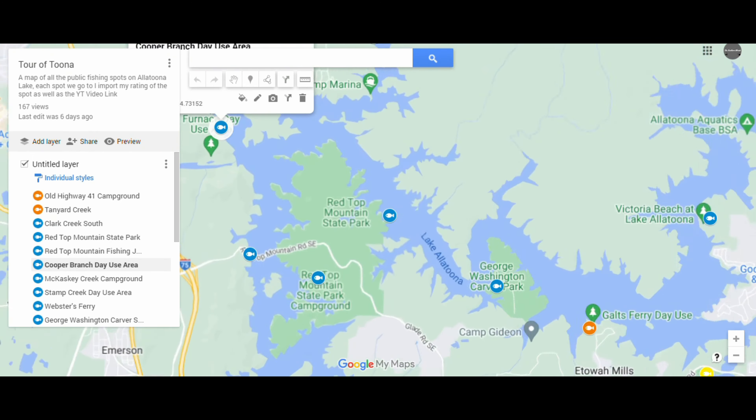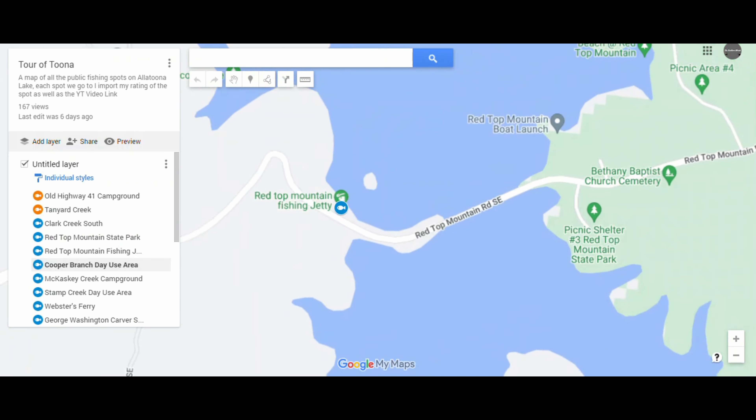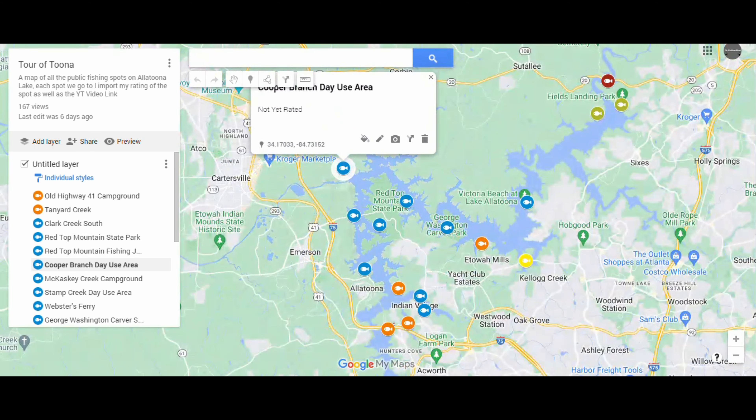Hey y'all, this is Southern Woods here. Welcome back to another episode of Tortuna. Look at this sunrise today. We're out here on the Red Top Fishing Jetty. It's a beautiful morning — it's warm, but the waters are calm. Slight breeze. Let's see what happens in this next episode.